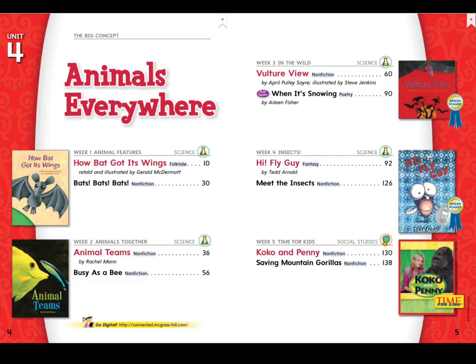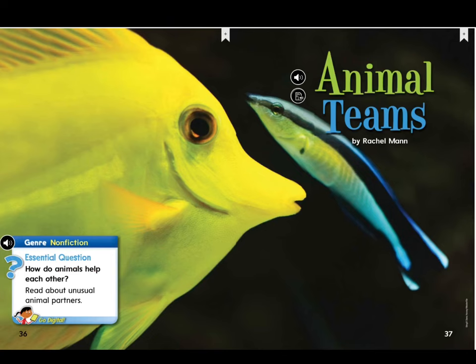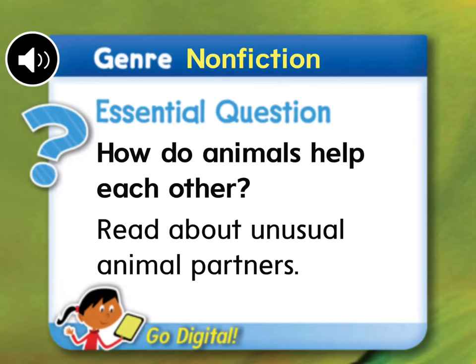We are on the story called Animal Teams. I hope you turned to page 36. The title of our story is called Animal Teams. This week's story genre is nonfiction. And I know you guys remember that genre is just a fancy word for a certain type or style of book. Nonfiction stories are about facts or real events.